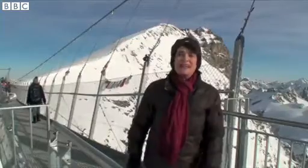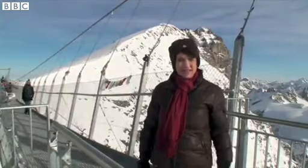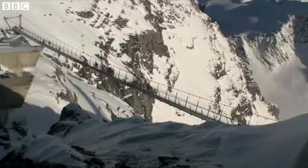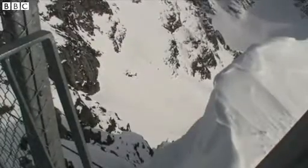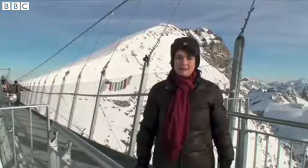Welcome to Europe's newest and highest suspension bridge, altitude 3,000 metres, high above the Swiss resort of Engelberg. It's not for the faint-hearted and certainly not for those who are nervous of heights. But if you love the mountains, there's no better place to enjoy them from than up here.